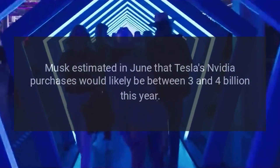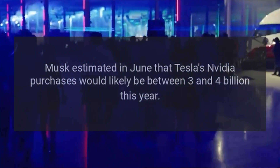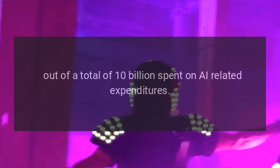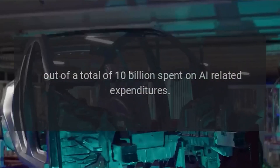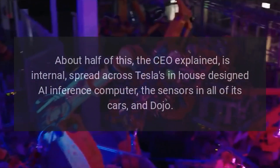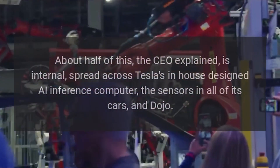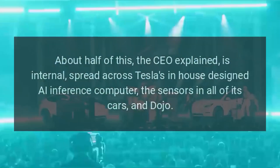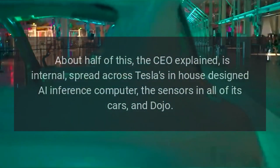Musk estimated in June that Tesla's NVIDIA purchases would likely be between 3 and 4 billion dollars this year, out of a total of 10 billion spent on AI-related expenditures. About half of this, the CEO explained, is internal, spread across Tesla's in-house designed AI inference computer, the sensors in all of its cars, and Dojo.